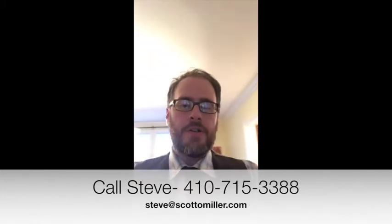This home will be going live on the market in the middle of next week, so if you'd like to make an appointment to take a look at it at any time, give me a call at 410-715-3388.